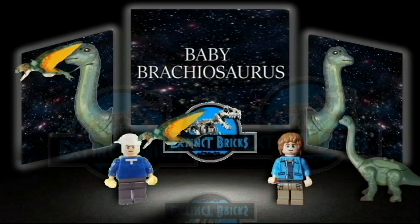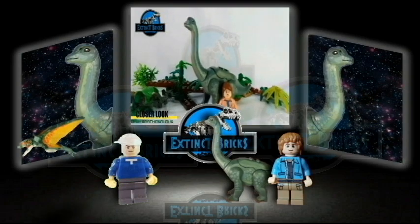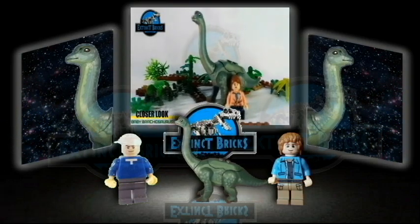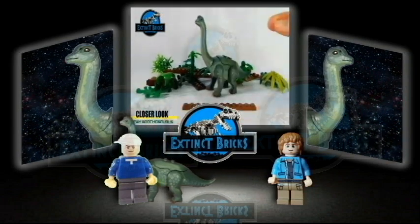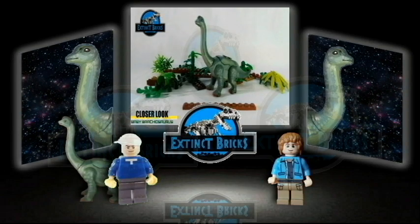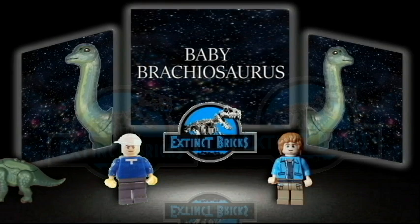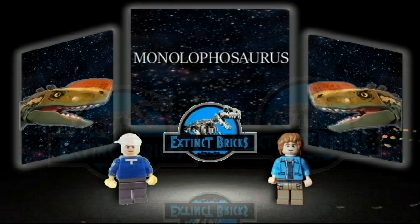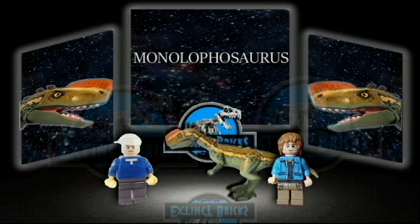Next up would be this Baby Brachiosaurus, which will turn out to be a large sauropod, the Armed Lizard, Brachiosaurus. Going after the Baby Brachiosaurus would be this Single-Crested Lizard, or the Monolophosaurus.